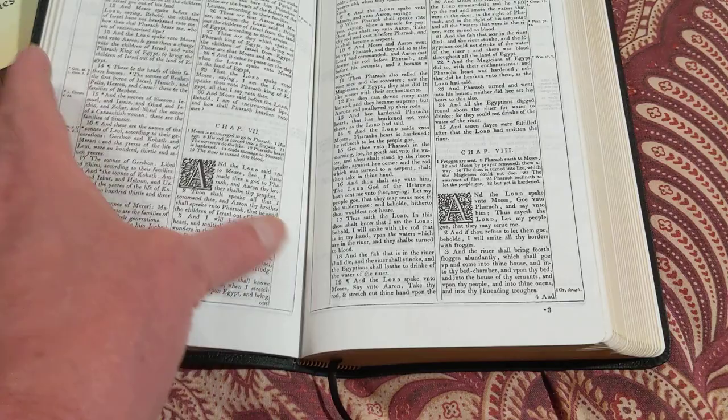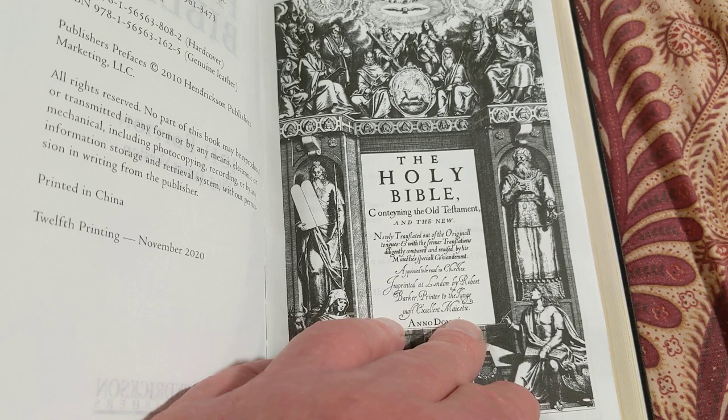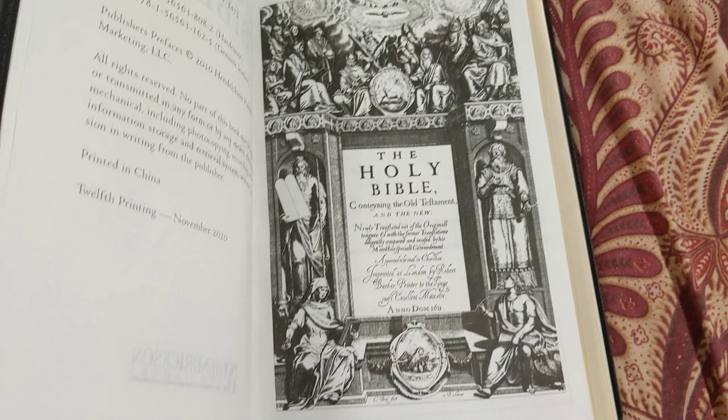So when you got to 1762, Cambridge updated it. There were several updates before that. And then in 1769, Oxford updated it — Blaney, I think his name was. And that's basically the one you've got now, as far as I can tell. I might be wrong about that, but I'm doing the research now.